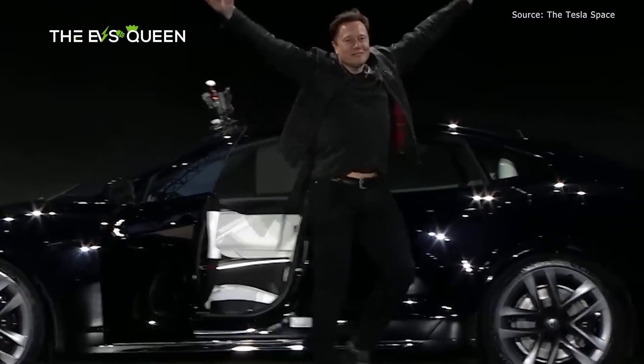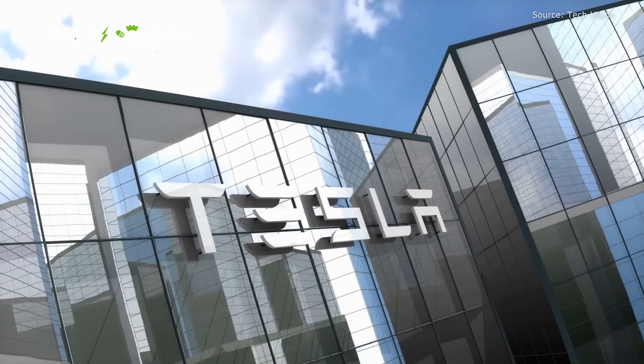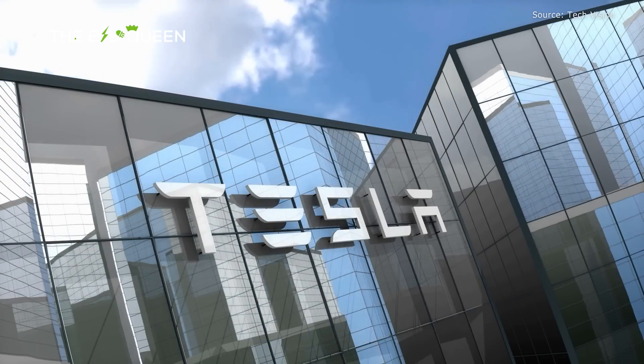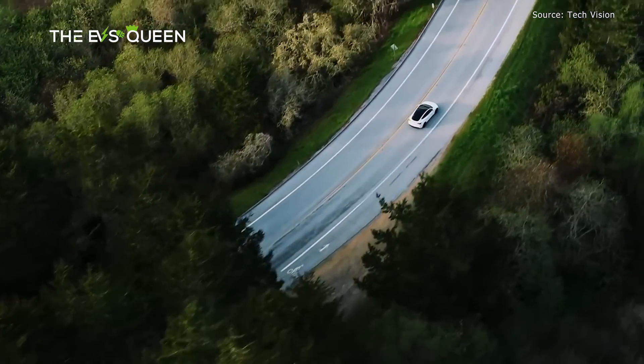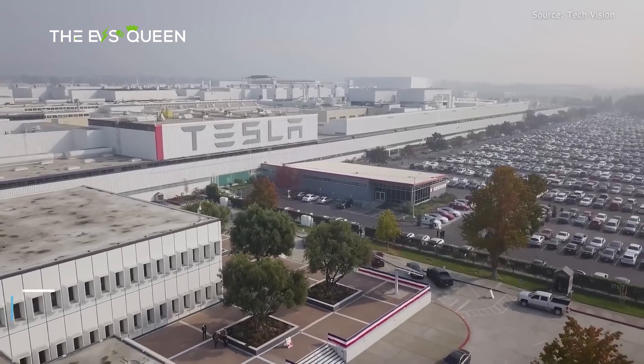CEO Elon Musk shared a video of Cortex this morning. Even though the facility appears similar to other data centers, the whole environment gives off a high-tech, futuristic vibe. It's one of our first ever looks at the supposed technology behind the technology.